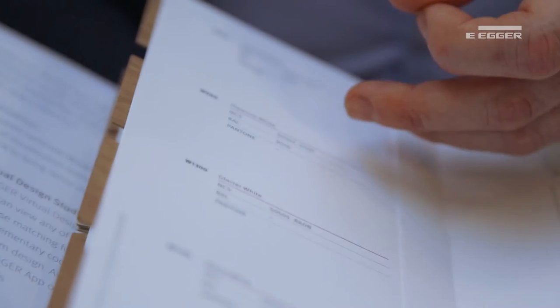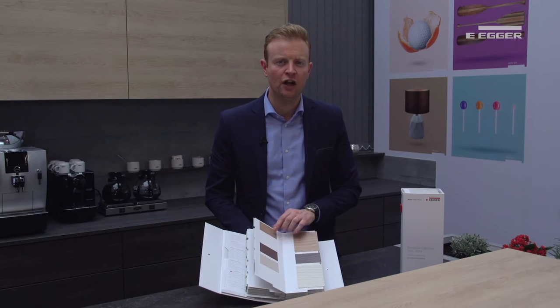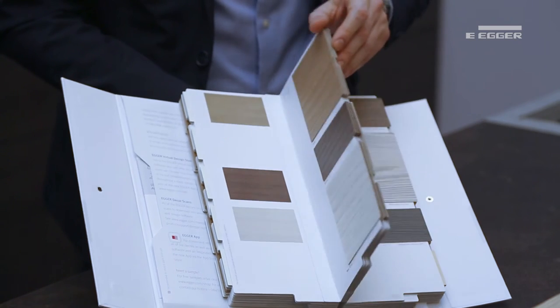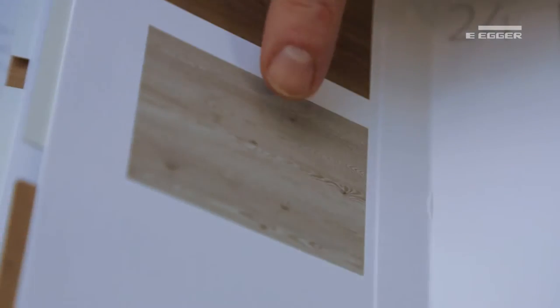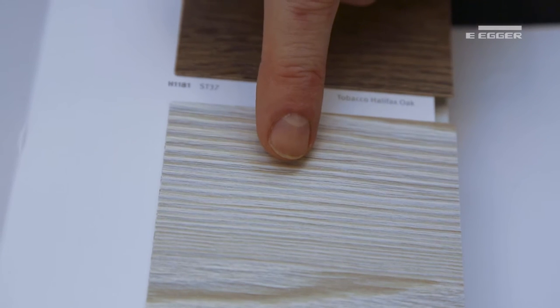NCS, RAL and Pantone references provide matching options. We also have an icon for pearlescent decos which should only be used for vertical applications. Prints on the left-hand page illustrate a larger sample of the texture than on the right-hand side — for example, the larger print of H3403 White Mountain Larch allows you to see the scan of the wood grain more clearly.